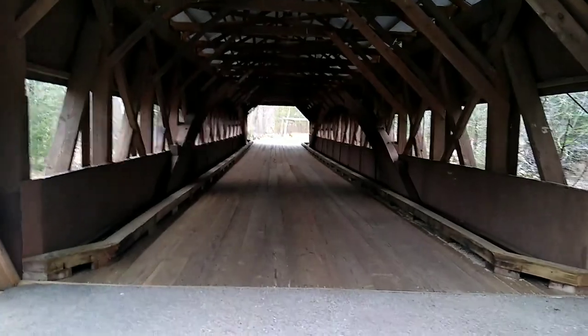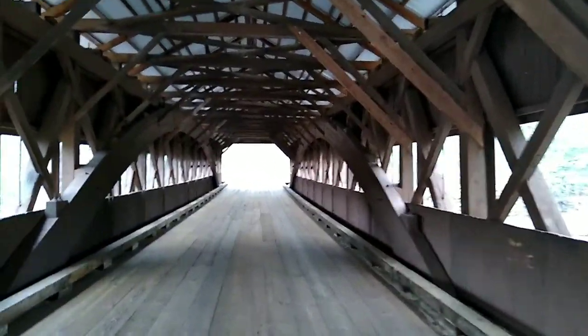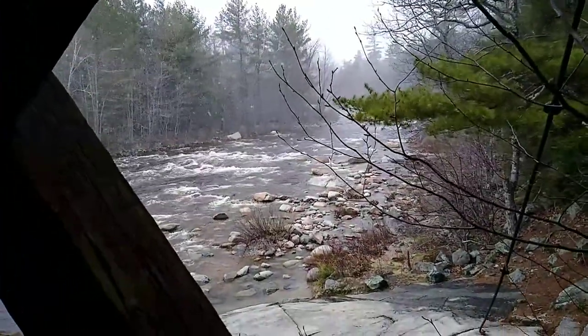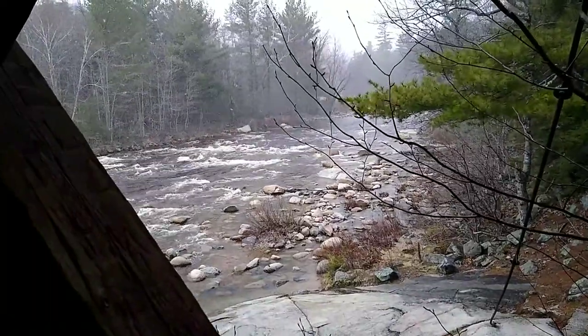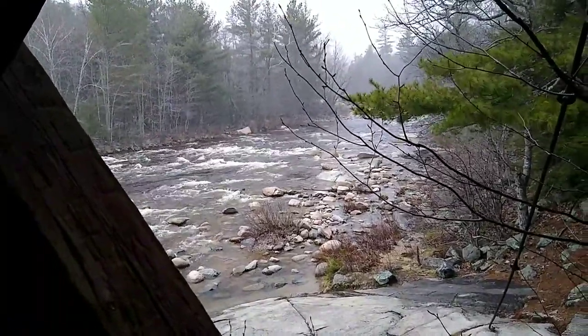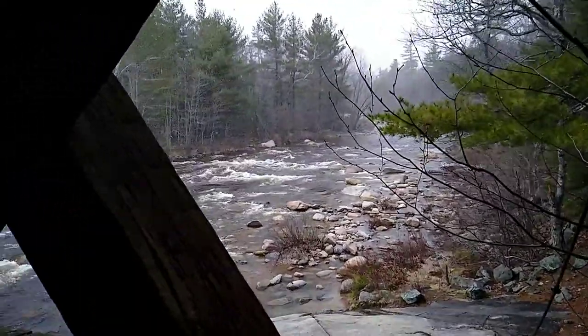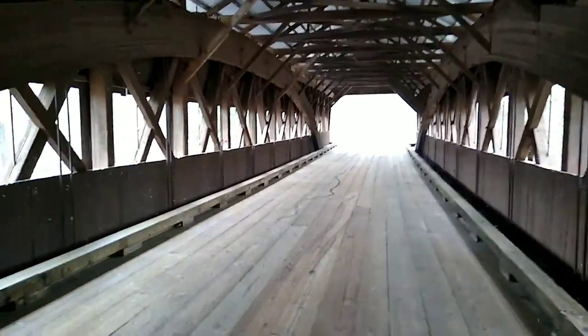Let's go inside this beautiful covered bridge. This is April 22nd, 2021, and we have some nice snow squalls here in the mountains today. Wow, and the wind is cold. It is very bitter outside today. It's a beautifully constructed bridge.